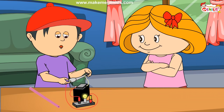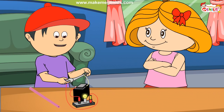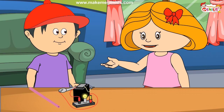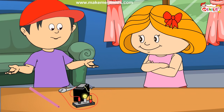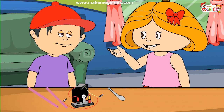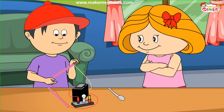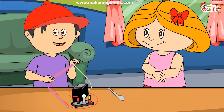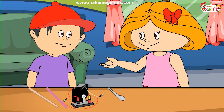Let's try this spoon. Wow, the spoon lets the current pass through it — that makes the bulb light up! The spoon is made of metal, and metals are good conductors of electricity. Metals are good conductors of heat as well as electricity! Let's try this wooden chopstick. The bulb does not light up. We found in the garden that wood is an insulator of heat, and now we see that it is an electrical insulator also.